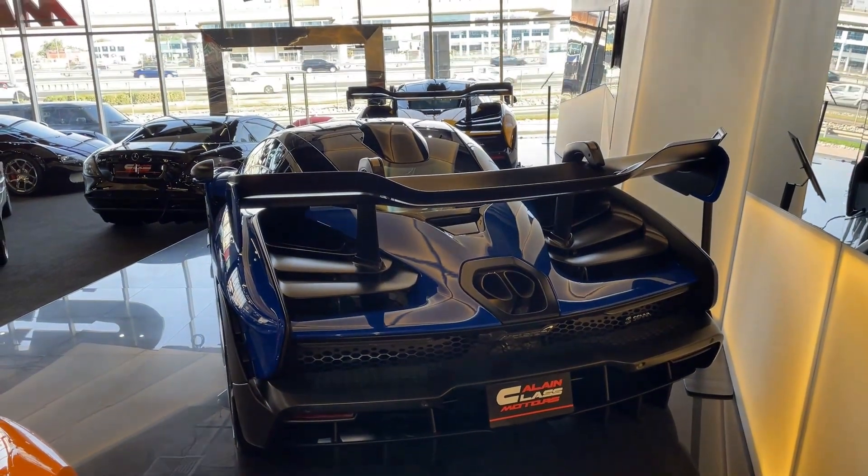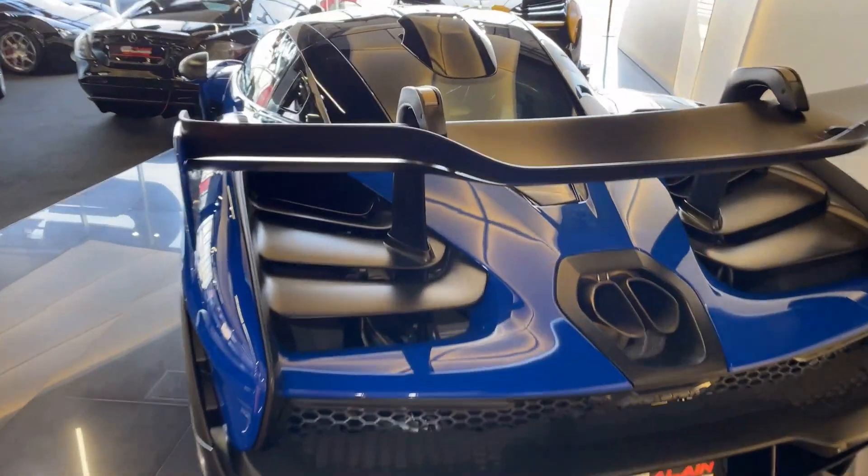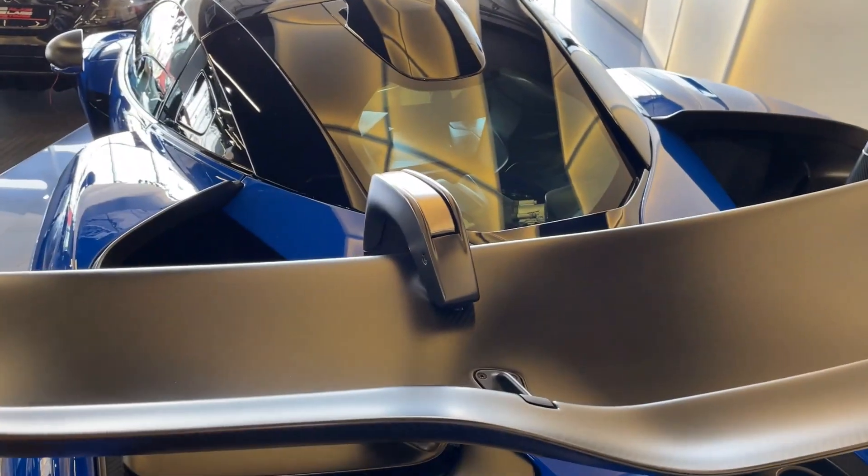The one cool fact about this car is its top-mounted rear wing. You can see it here.